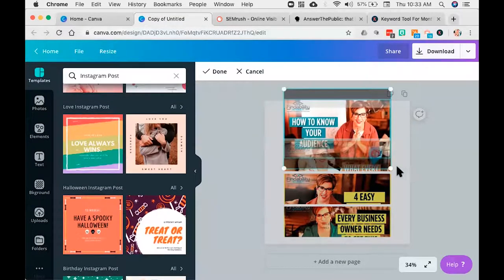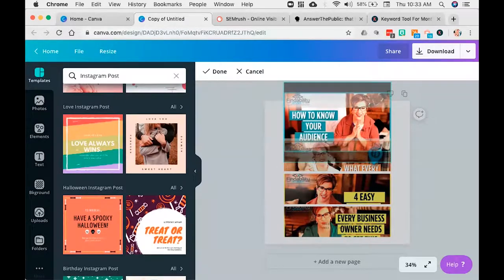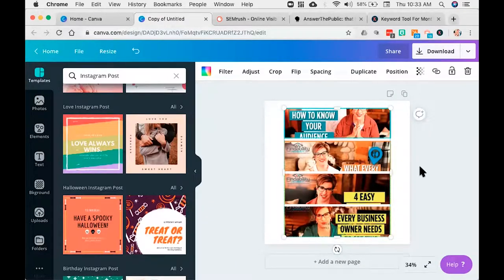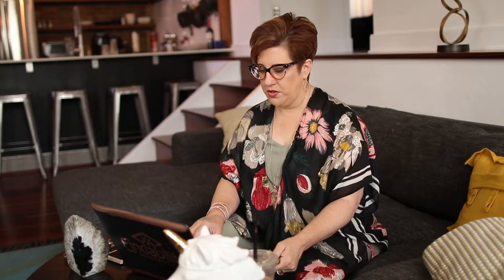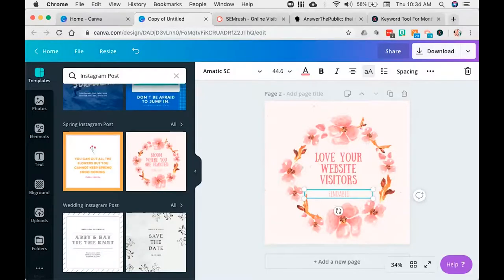What I'm going to do is make these smaller so I can just fit that piece in. Or if I don't want that one, I can go in, copy this, and delete all that. So you select that, and now I can come in here and say 'love your website visitors.' You see how easy this is? Then I can come down here and put findability.com — done. Then I export that and it's ready to go and post to my channel. This makes your life so much easier because all the thought work around the look and feel is done for you.